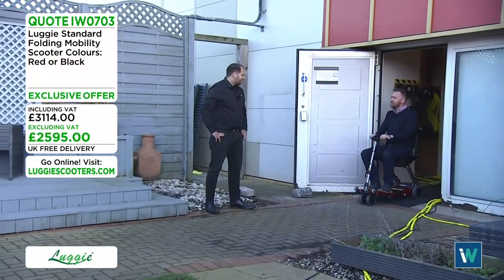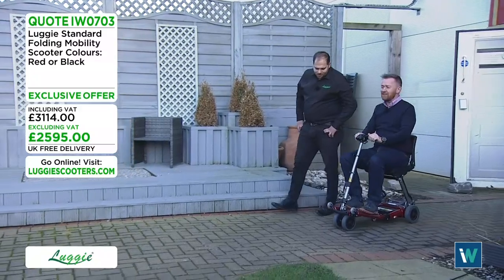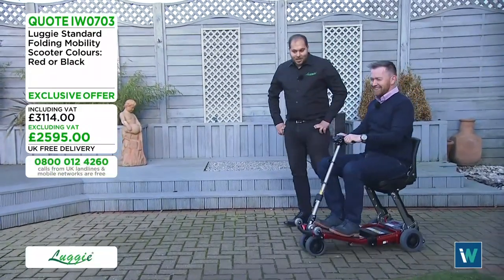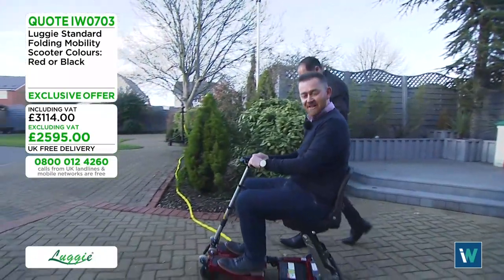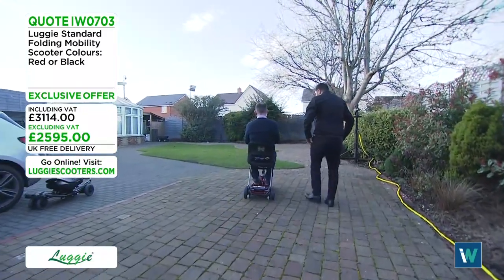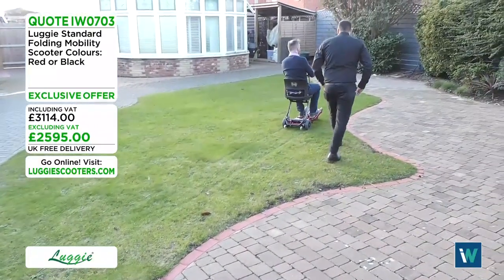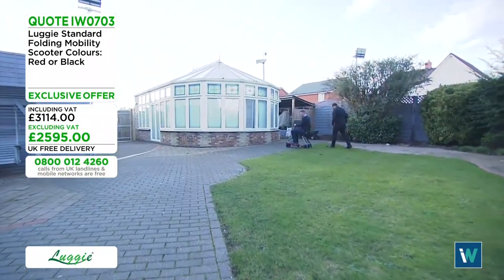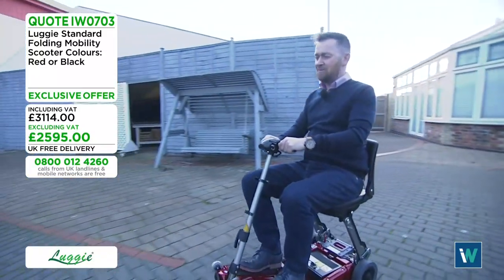Outside now for a live terrain demonstration. One benefit of the Luggy is that you can go out with a friend or partner — you can walk at their pace or speed up ahead. Sean rides the Luggy over cables, onto grass, and across uneven crazy paving, demonstrating how smoothly it handles all surfaces.